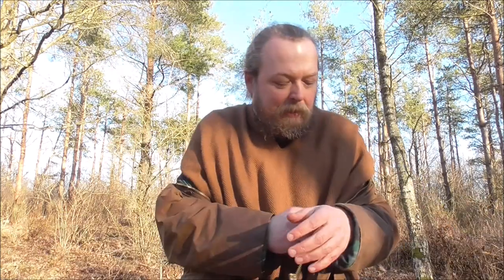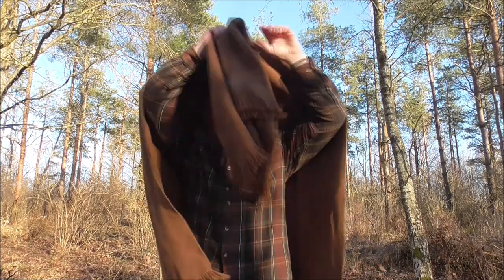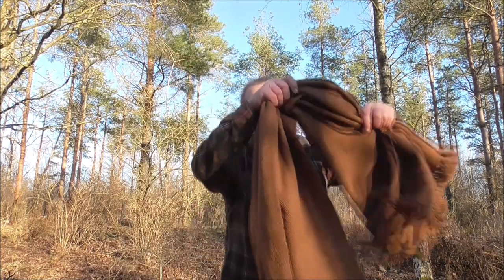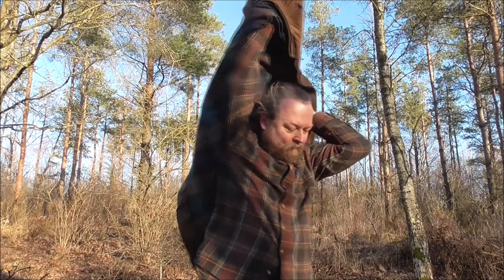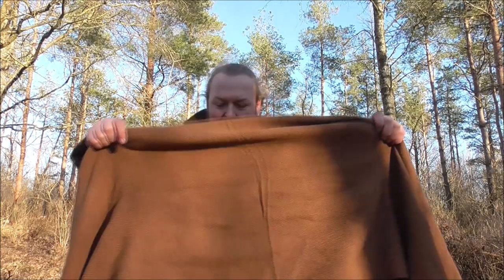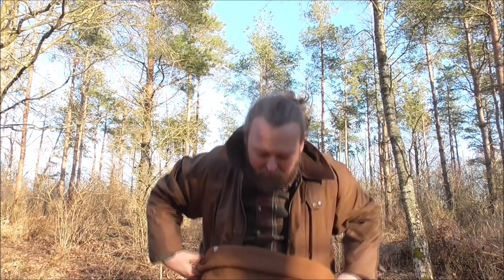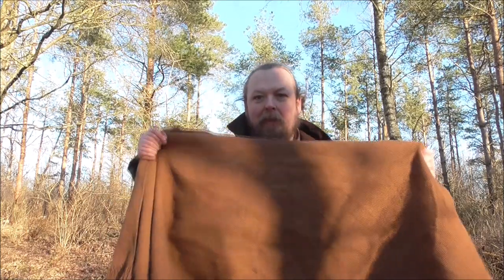I'm gonna go over a couple more techniques you can use with a poncho. You can obviously use it as a blanket. And you can wear it as a sash. So you fold it up — I've got it doubled up. And as you know, there's a hole, so things are gonna drop out.